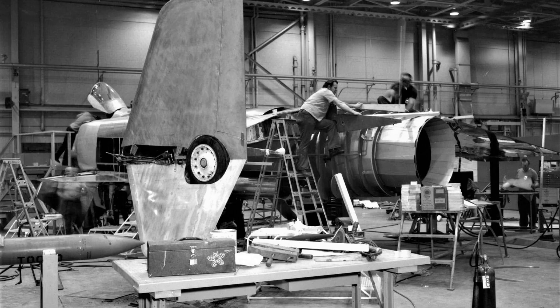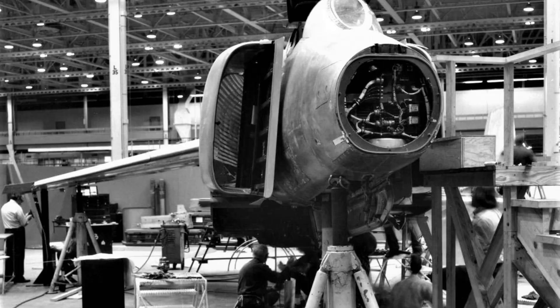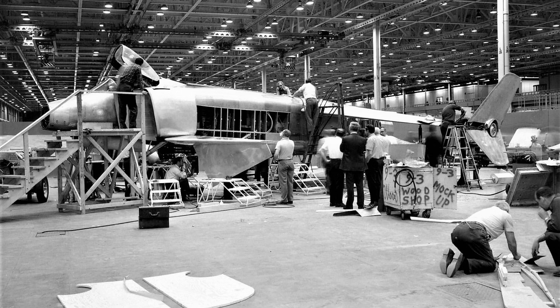The system was designed to be fully automatic, with the aircraft's onboard computer controlling the wing-tilt angle and other flight parameters. However, the system was prone to malfunctions and required frequent maintenance, which made the aircraft expensive and difficult to operate.